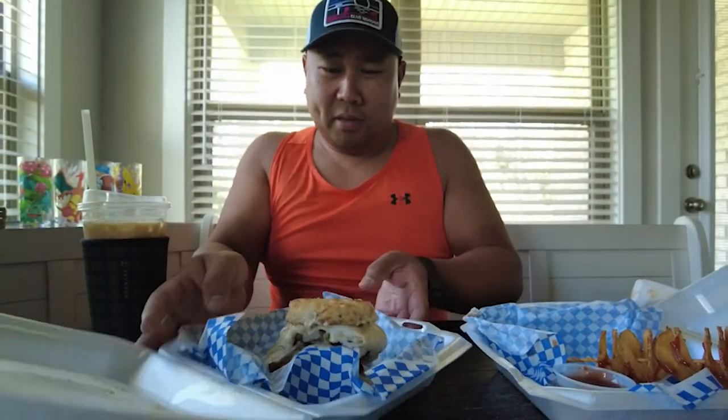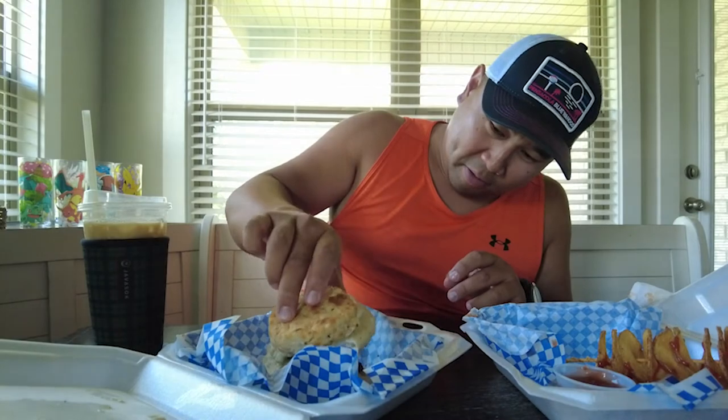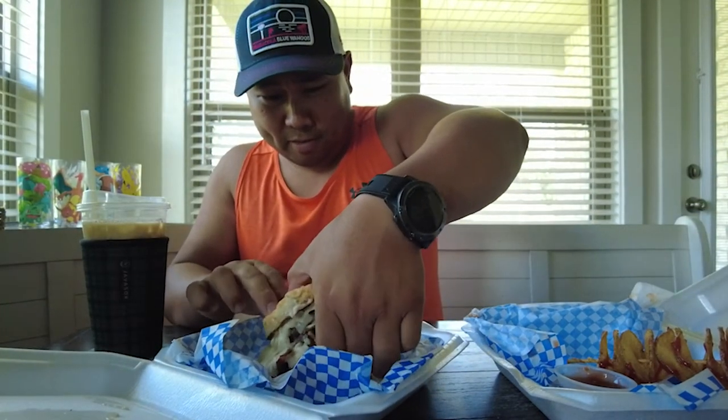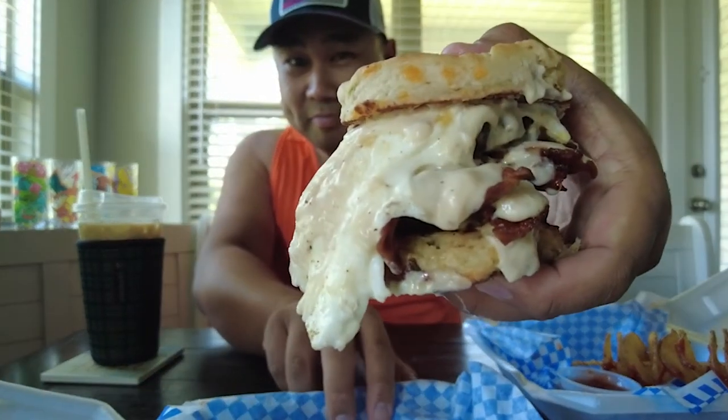But this one is Bubba's Fat Butt Biscuit. It has a jalapeno cheddar biscuit, egg, gravy, bacon, and a beef patty. It's gonna be messy. Look at that monster!